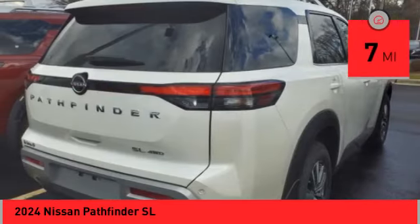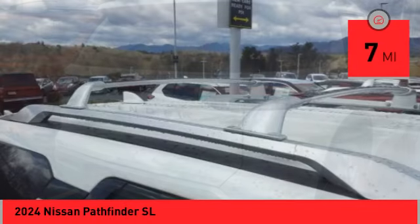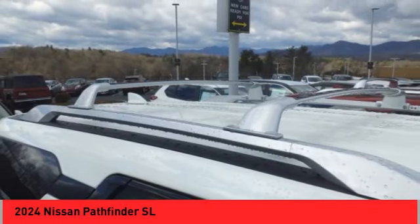This vehicle has less than 100 miles. Here are some of this vehicle's great options: electronic stability control.